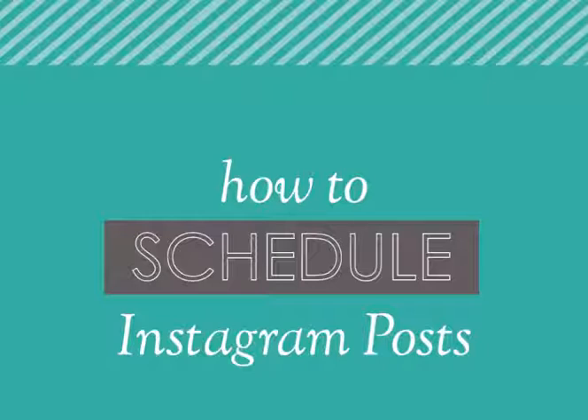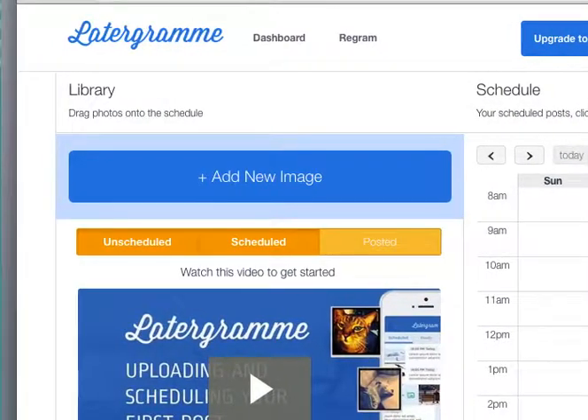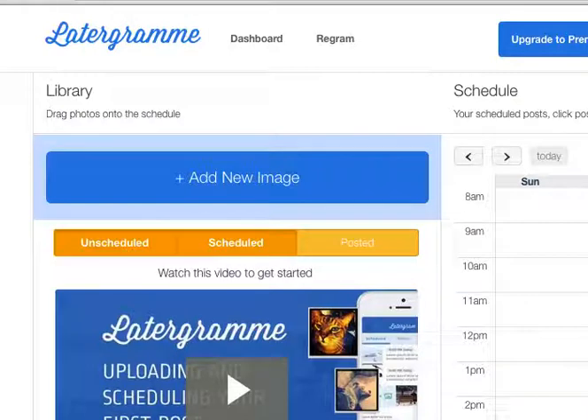First step: grab your phone and go to the iTunes store and search for Latergram — L-A-T-E-R-G-R-A-M-M-E — and install that app. It works for both iPhones and Android, so everyone should be good. Once the app is installed, you can go on your desktop to Latergram on your computer and log in, and it will sync with your Instagram account. It's really important that you get synced up with your business Instagram account.